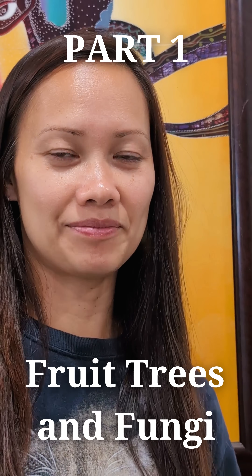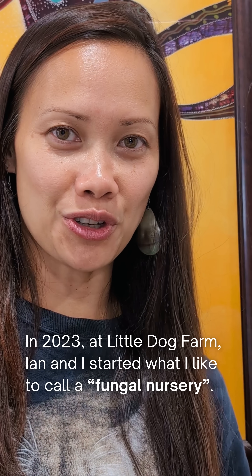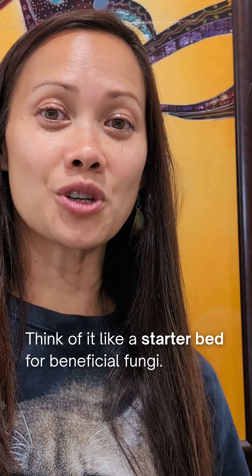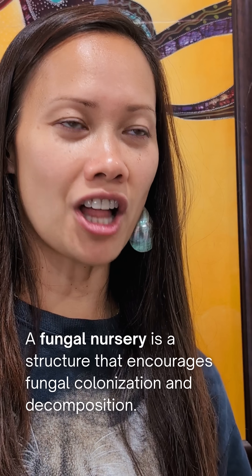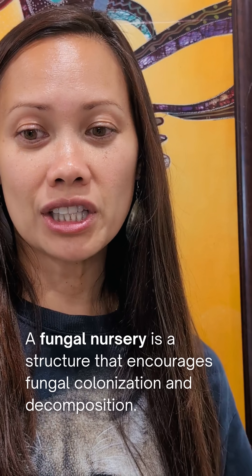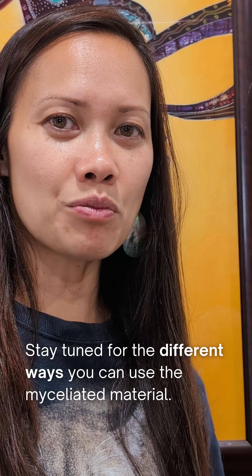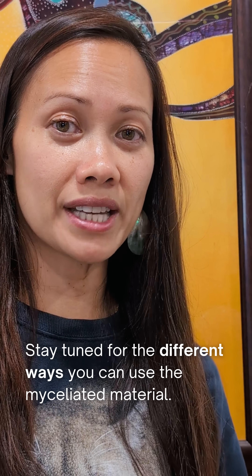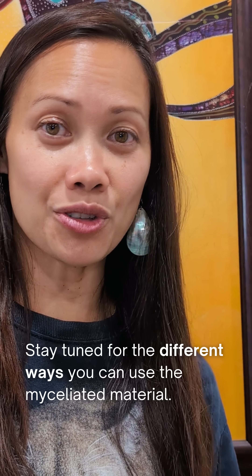Let's talk about fruit trees and fungi. Back in 2023, when I was at Little Dog Farm, we built what I like to call a fungal nursery — think of it like a starter bed for beneficial fungi. It's a built structure that encourages fungal colonization and decomposition. You give the fungi a home, usually with woody materials like wood chips, and provide the right conditions for them to grow. In this case, you're not growing mushrooms for food — you're producing mycelium and fungal-rich organic matter that can be used in all sorts of ways.